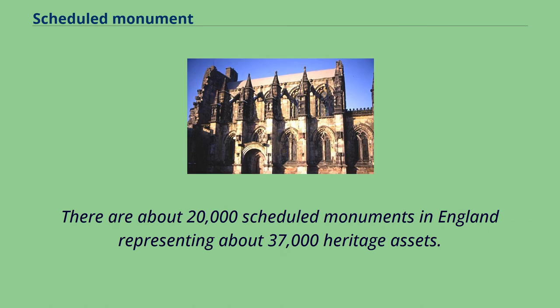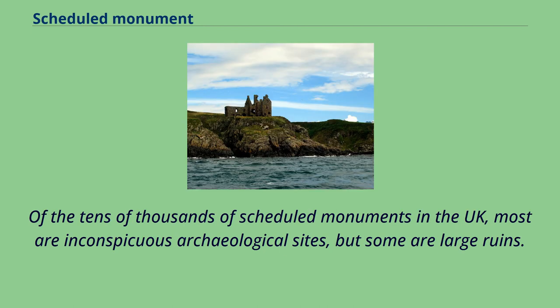There are about 20,000 scheduled monuments in England representing about 37,000 heritage assets. Of the tens of thousands of scheduled monuments in the UK, most are inconspicuous archaeological sites, but some are large ruins.